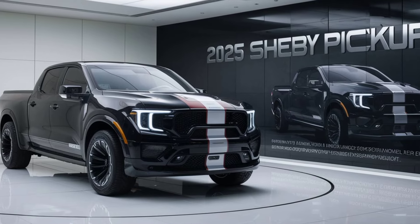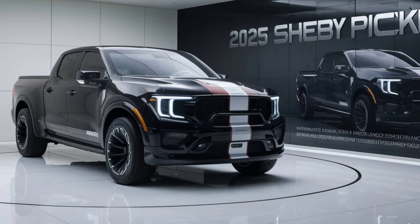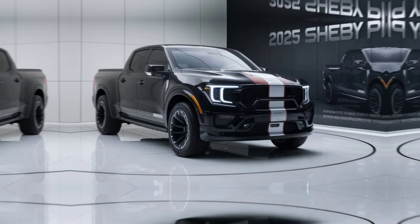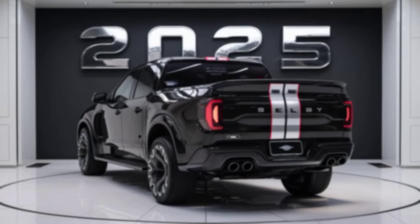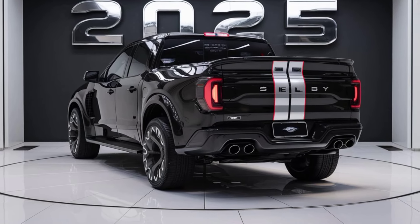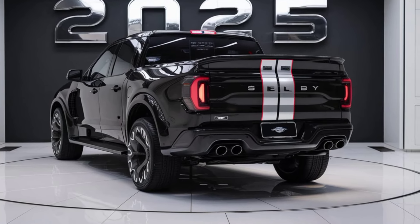Imagine combining the raw power of a Shelby muscle car with the versatility and ruggedness of a pickup truck. That's exactly what Shelby American has achieved with their latest creation, the 2025 Shelby pickup — designed to dominate both on and off the road, blending cutting-edge technology with iconic Shelby performance.